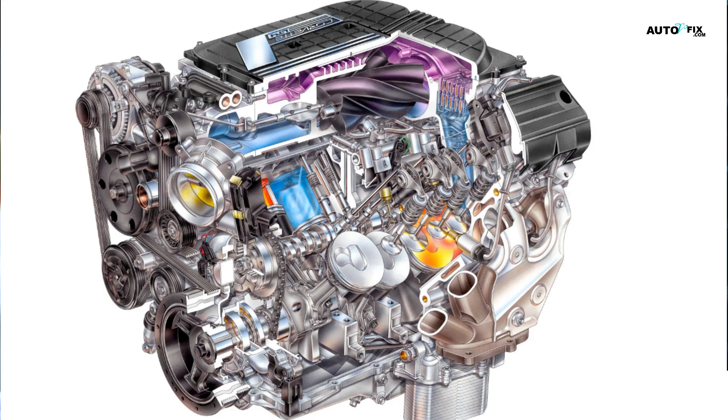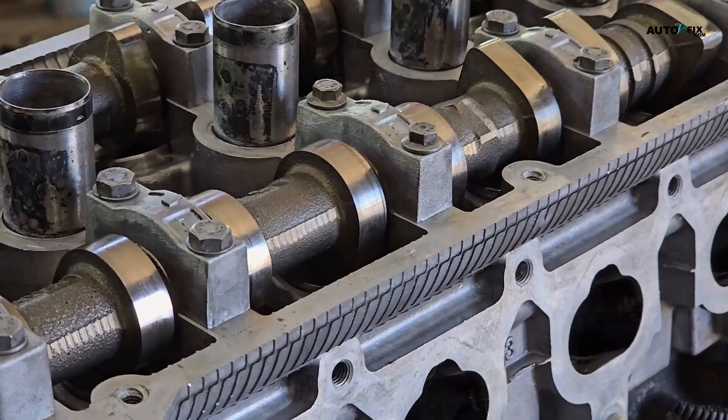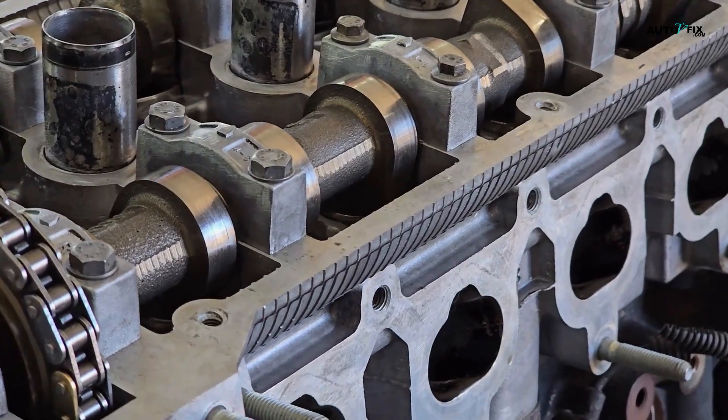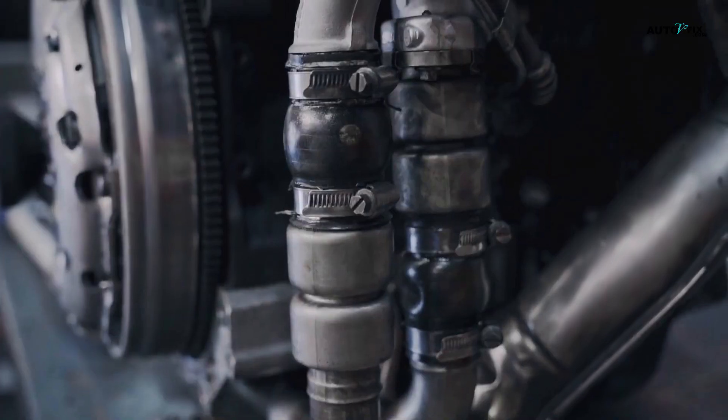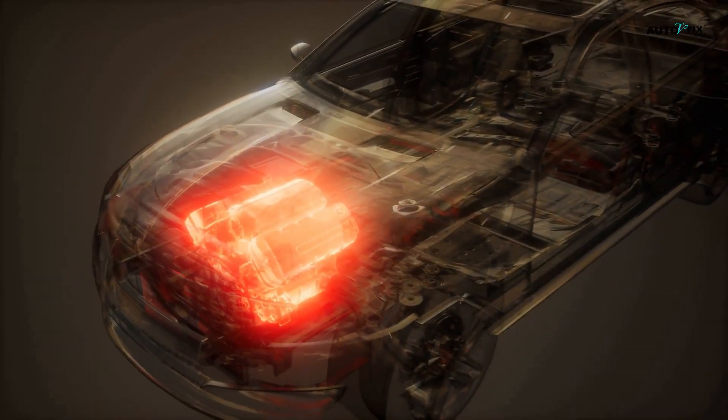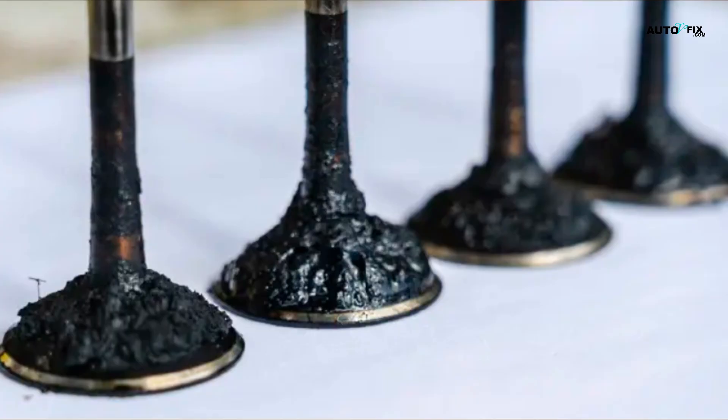Direct injection engine design is another trade-off to understand. Direct injection is great for power and efficiency, but it skips over the intake valves, so they never get washed by fuel. So all those oil vapors from the PCV system settle on the valves like grime on a shower wall.